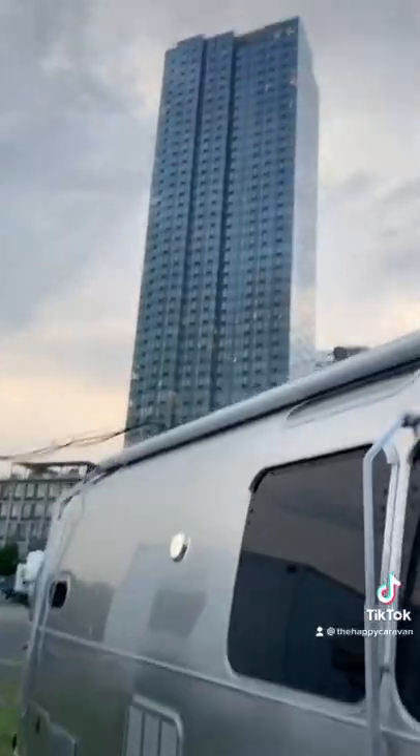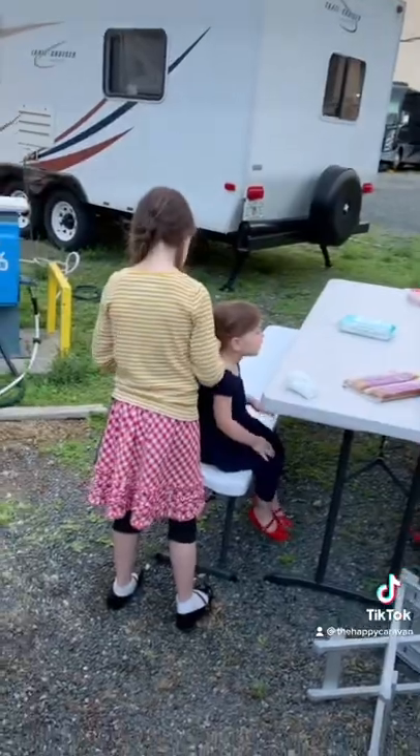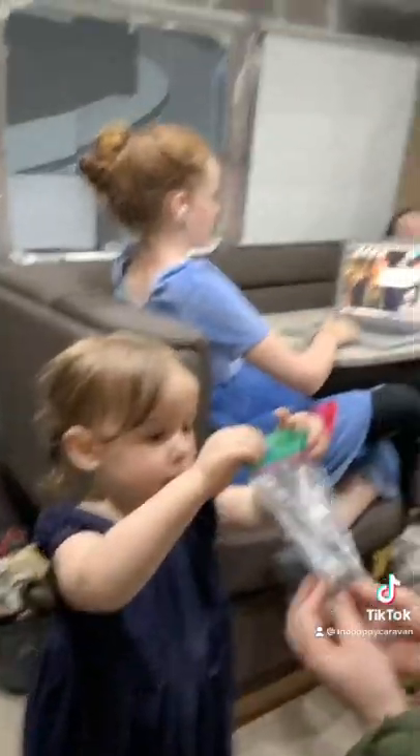We stayed in Liberty Harbor RV Park. It's located in the harbor between New Jersey and New York City. It has ships on one side and high-rise office buildings on the other.